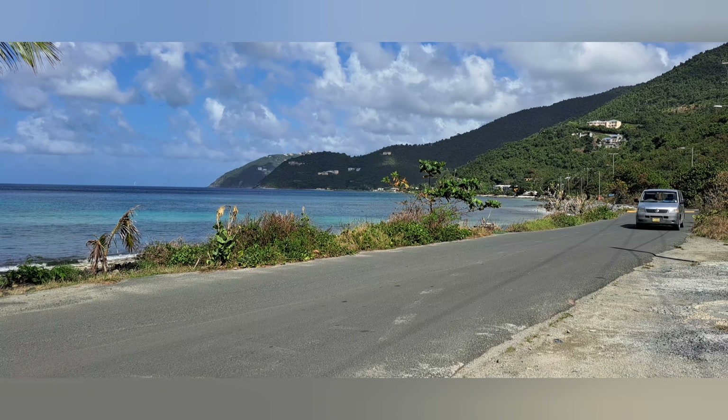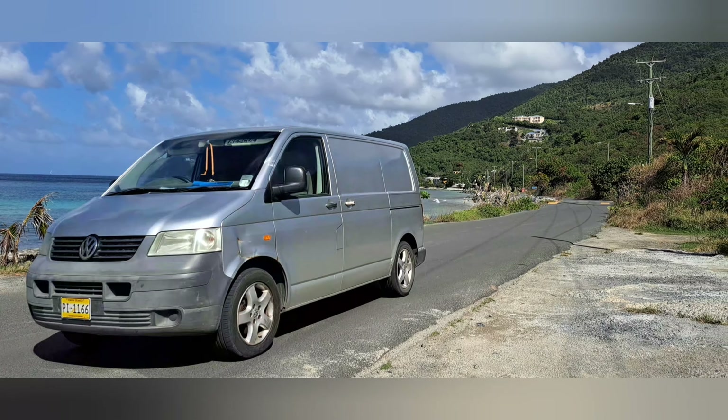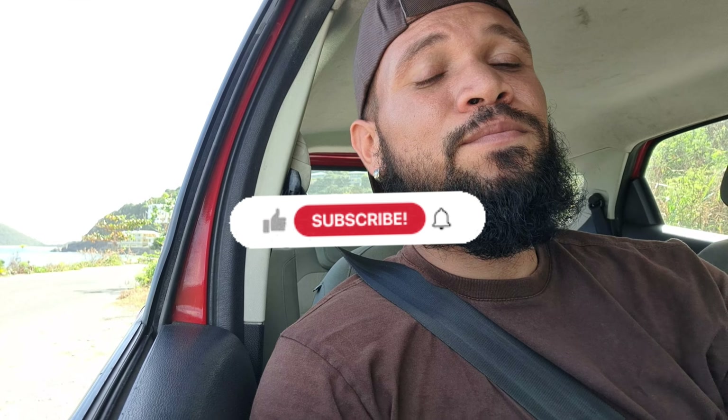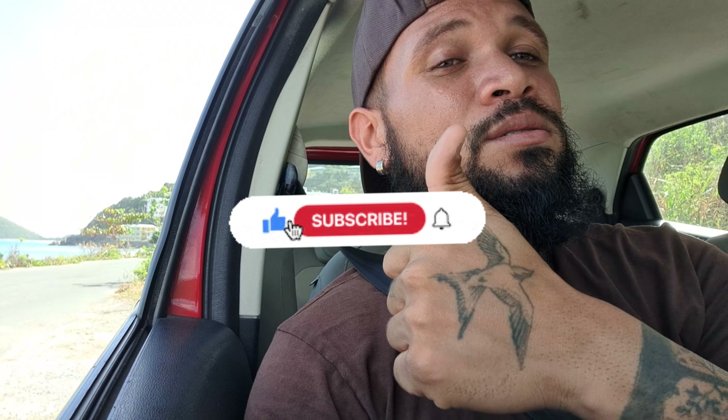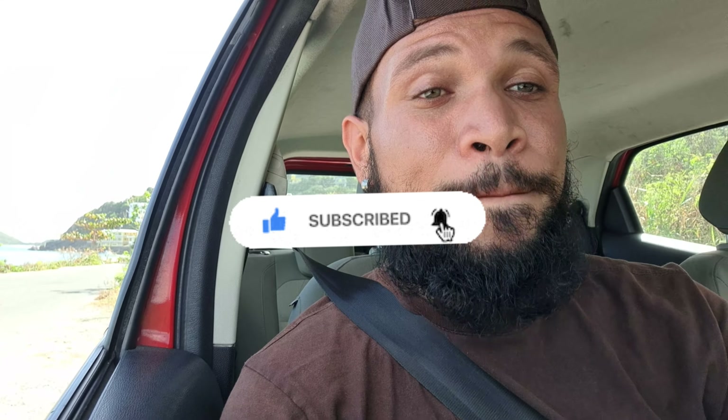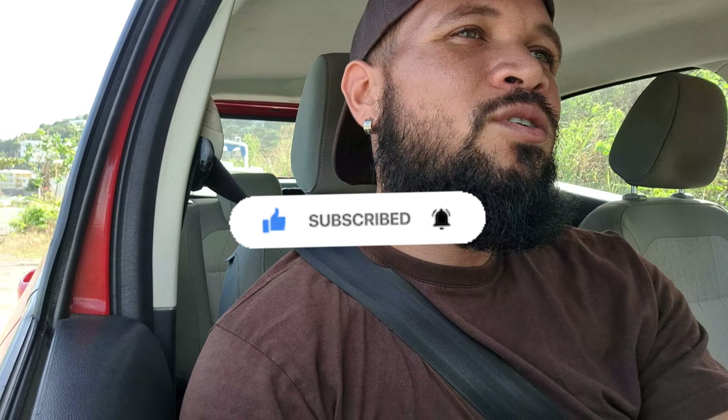Alright guys, so I'm really just cutting this video short today. I am tired, I just have such a headache right now and I still got this cold, it's not the best. Don't catch a cold! If you guys can click that thumbs up button, subscribe, and hit that notification bell so you get notified every time I post a new video. Guys, until next time, I'll see you in the next video — peace.